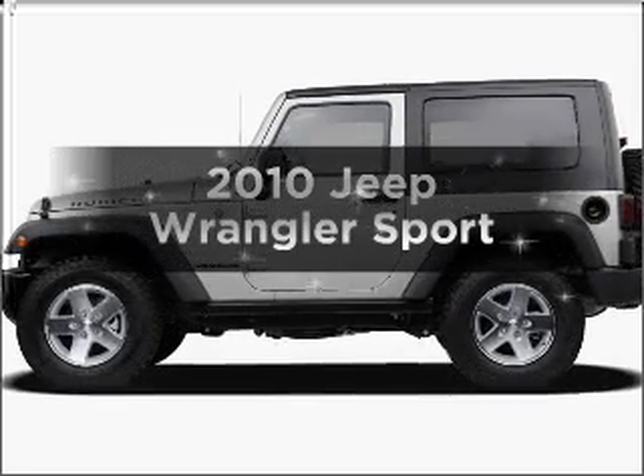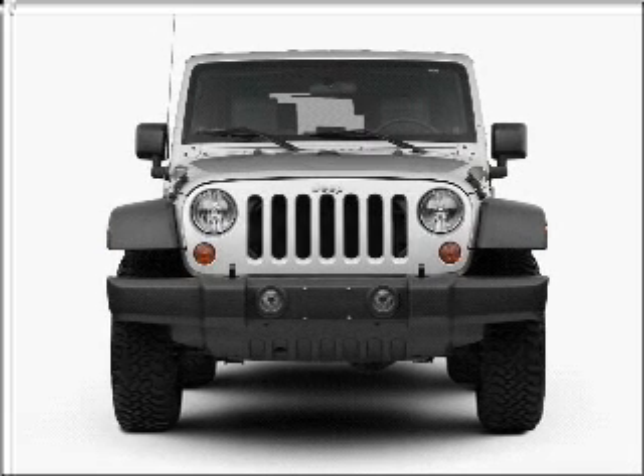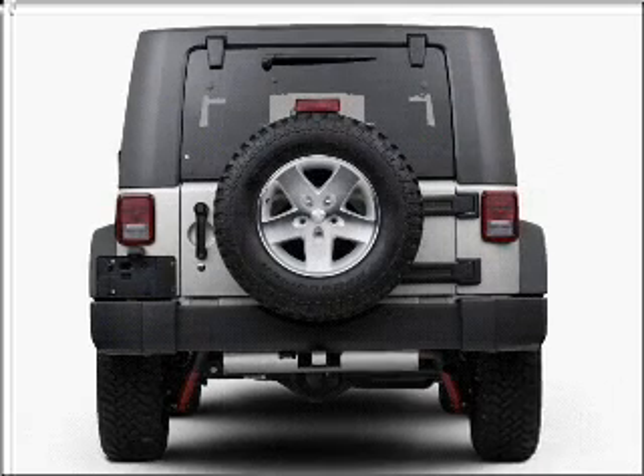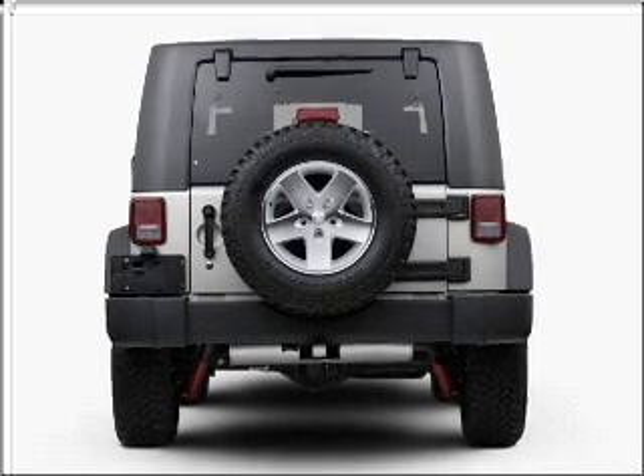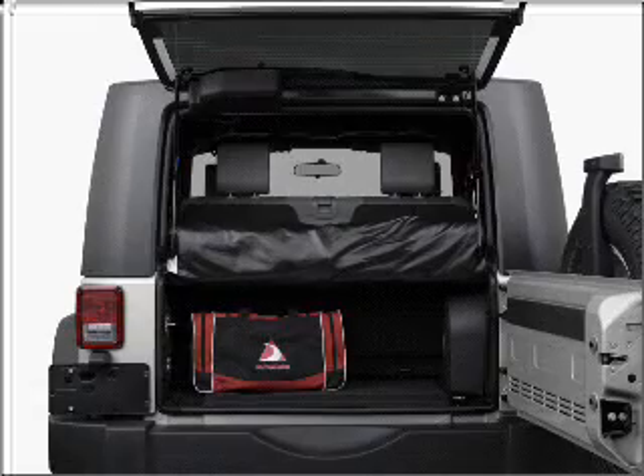Introducing the 2010 Jeep Wrangler. Travel the roads in style and comfort in this great vehicle, with a reliable 6-cylinder engine connected to a manual transmission that will keep you in touch with your vehicle. The anti-lock braking system will help deliver you safely to your destination.